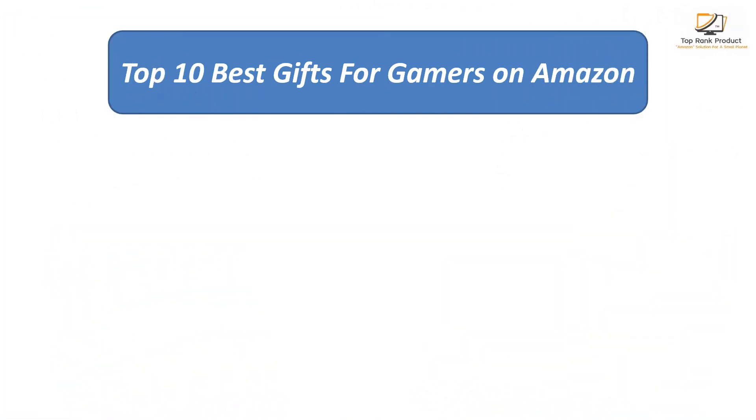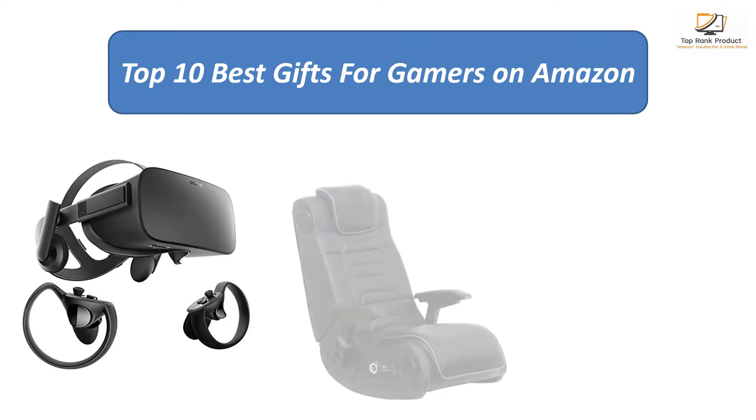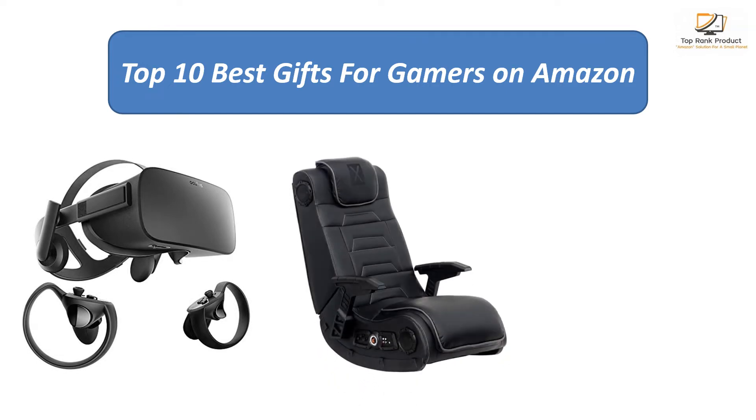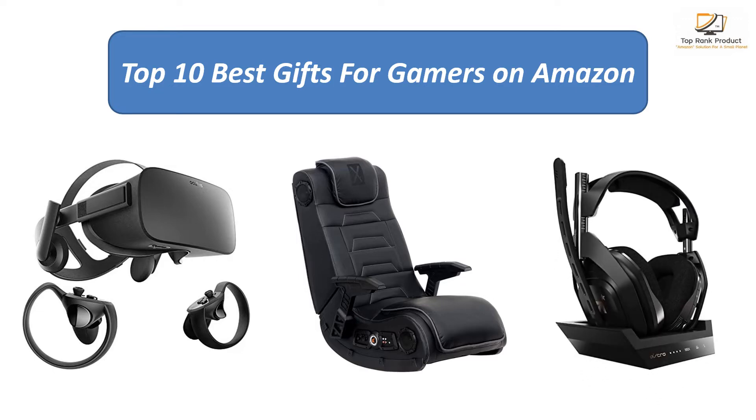Find the best gifts for gamers on Amazon. We analyzed consumer reviews to find the top-rated products. I am going to review the top 10 best gifts for gamers on the market.